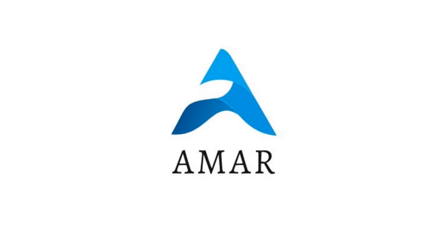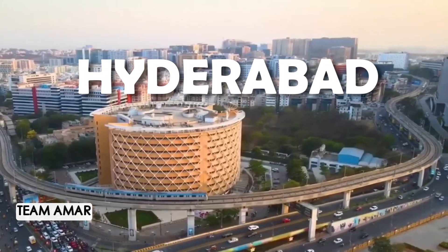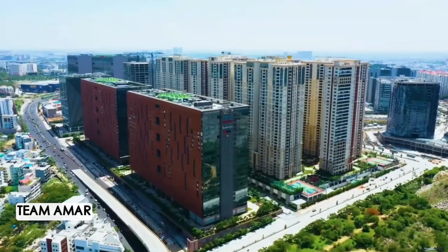Team Amar from Hyderabad, Telangana is attempting to design a built environment that is eternal, addressing the needs of the present while being sustainable and a net-zero housing complex.